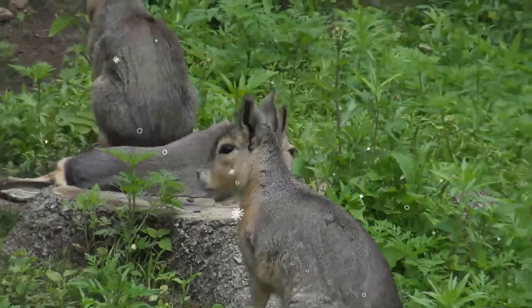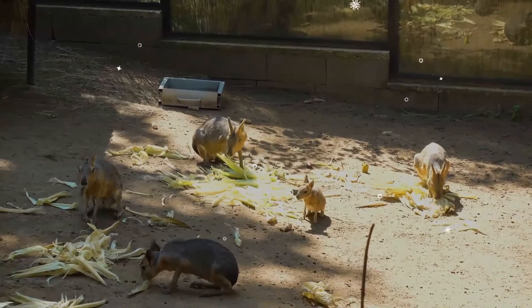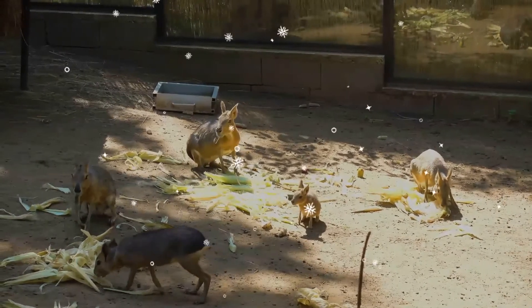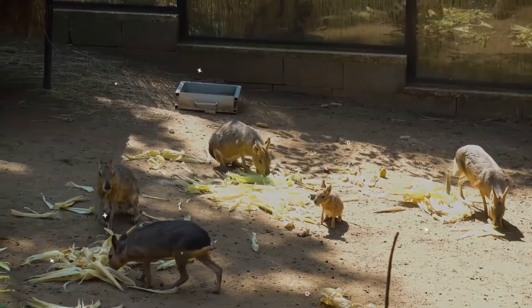They are found only in Argentina. They prefer to live in habitats with shrub cover, but they also inhabit overgrazed and barren soils in the Monte Desert biome. Maras prefer sandy and low shrub habitat in Valdez Peninsula.